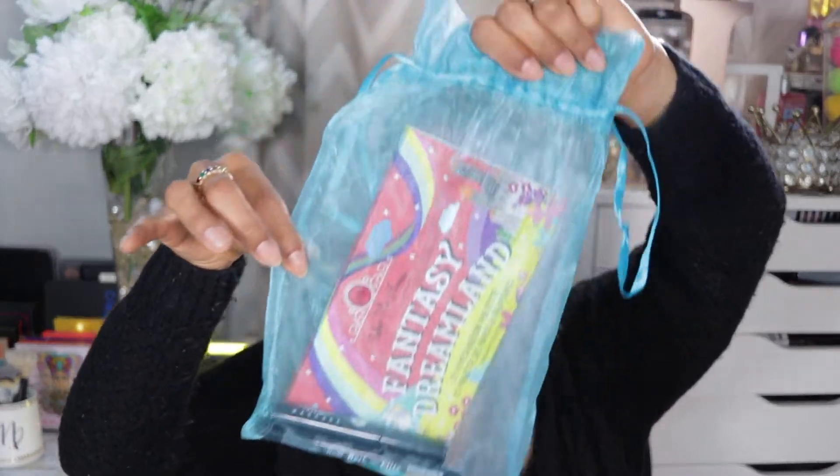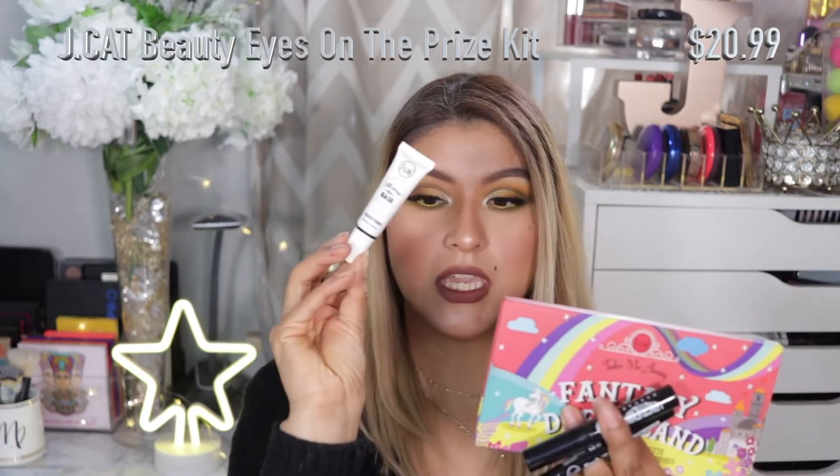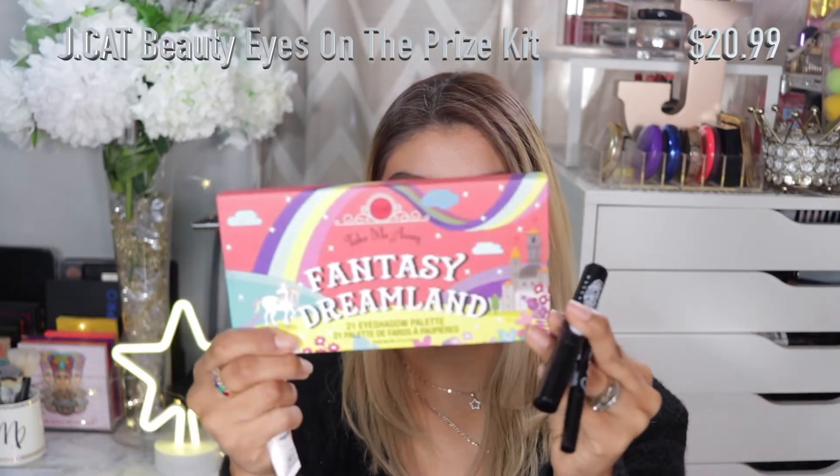This little set I just posted a review on my channel. It's from JCat Beauty — it's the Fantasy Dreamland shadow set. It came in this little baggy with the whole set. I picked it up at Ulta and it came with the liquid liner, mascara, eyeshadow base, and the eyeshadow palette. I'll link my review video up here so you can go check that out.